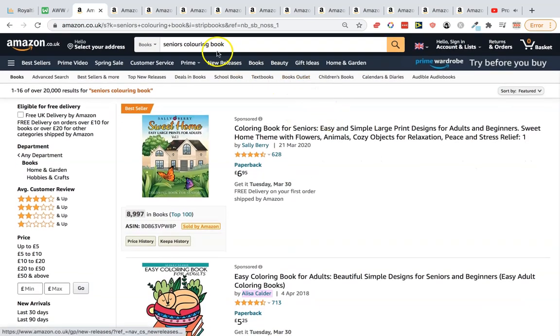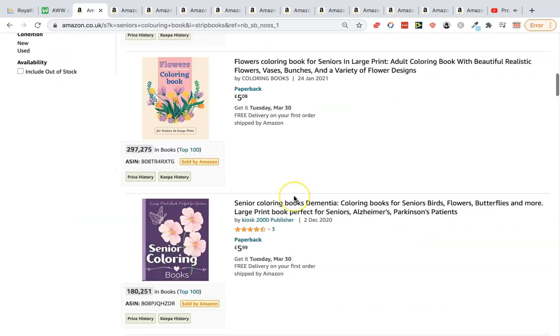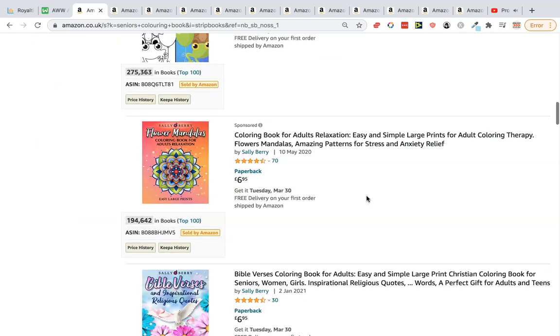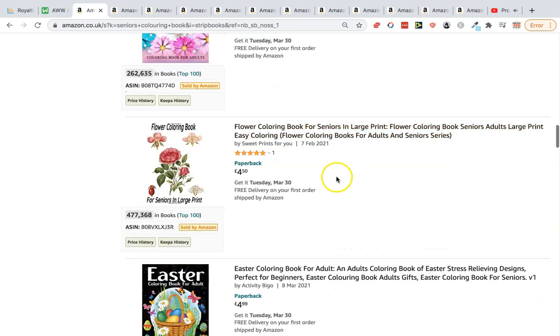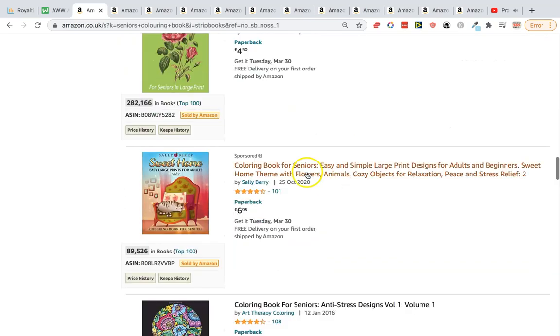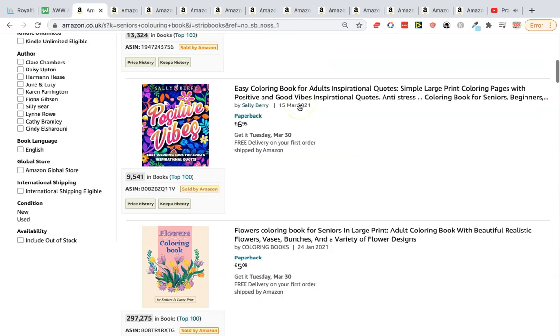The first niche is seniors coloring books. We've all seen kids coloring books and adults coloring books, but I never even considered seniors coloring books. Some listings have ads but most successful books do. BSRs here are 9,297, 180, 275, 194, and 262 — so you can clearly see the idea has legs.